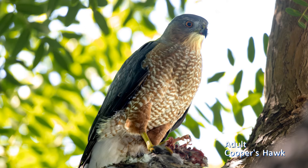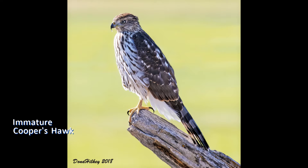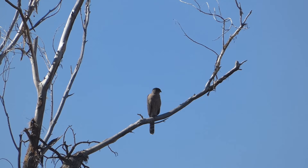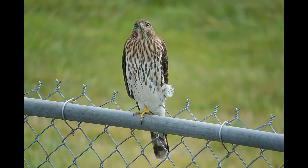Immature and adult birds look different. These hawks stay in their streaky immature plumage for their first year of life. Especially in the fall, you will likely see more immatures than adults. Cooper's hawks have become more common in recent decades and are more likely to be found in towns, so you may not get the experience of seeing both species as often as birders in the past.